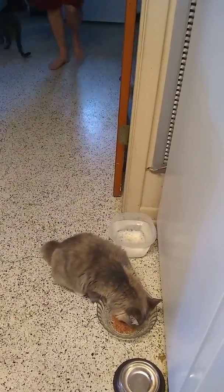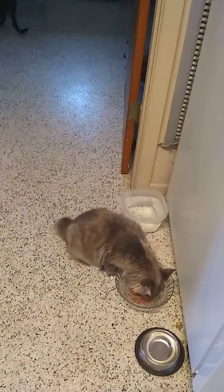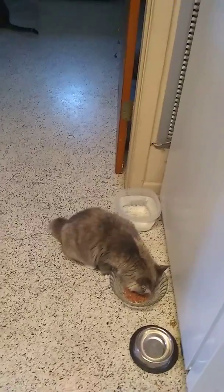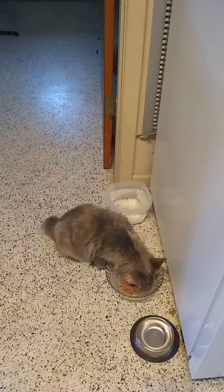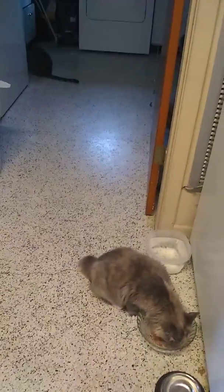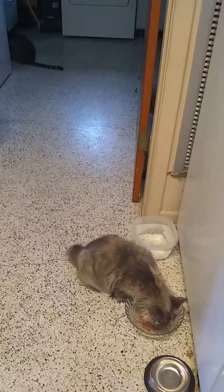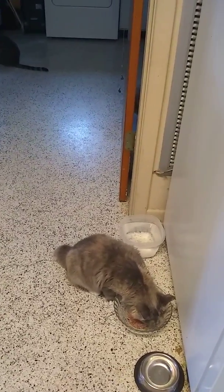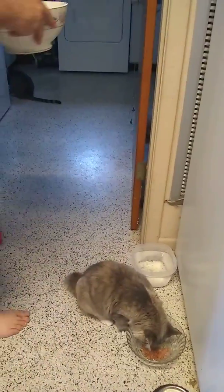I believe they're happy now — nice and good. I'm hungry! I'm getting them some fresh water; it's very important to get them fresh water every day.